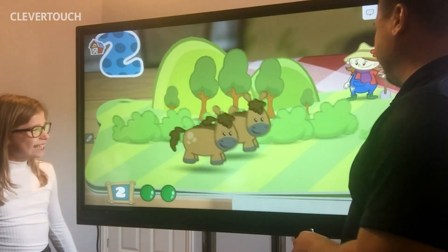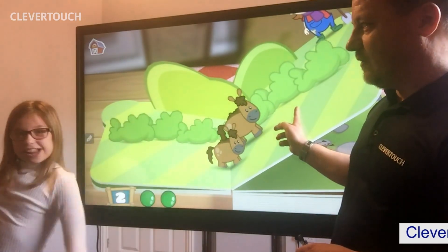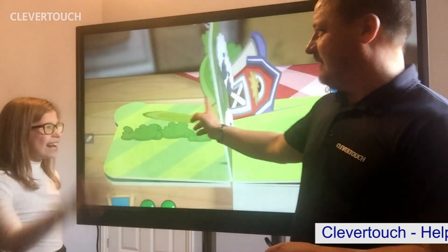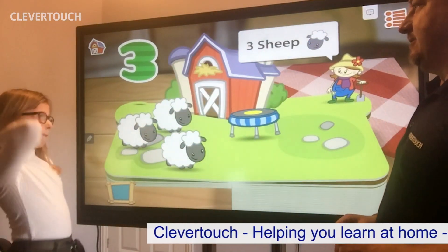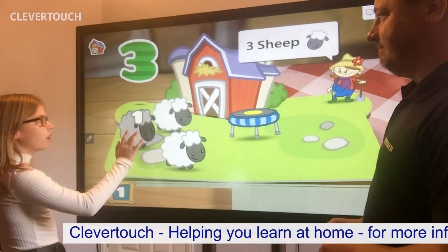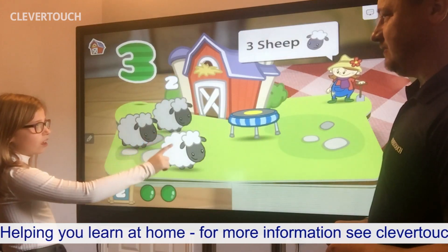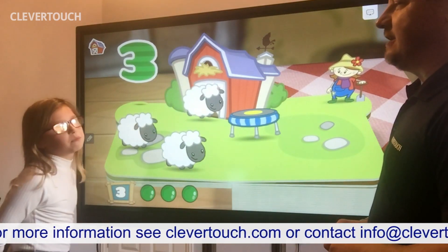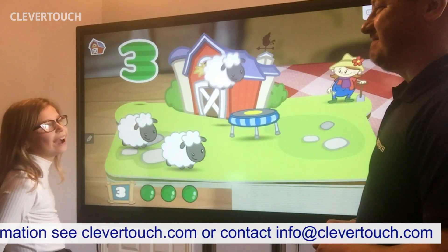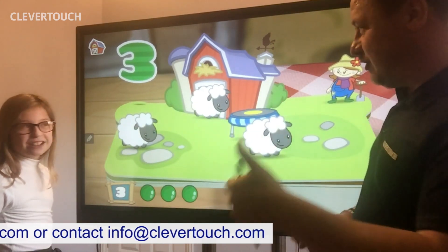Neigh! Good one. Let's turn the page. What comes after two, everybody? What do you think comes after two? Holly, what comes after two? Three! Well done. Three sheep this time. One. Two. Three. Well done. I bet you can't make the sound of a sheep. Baa! Good one. Can you make the sound of a sheep? Good job.